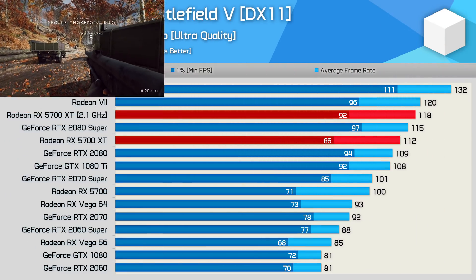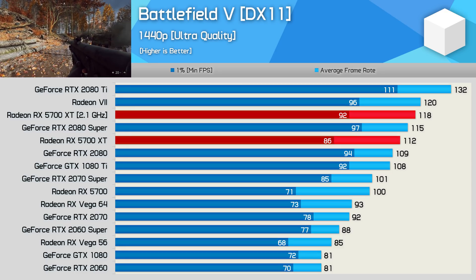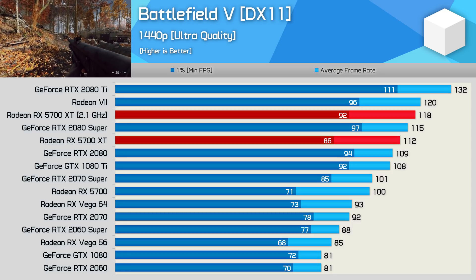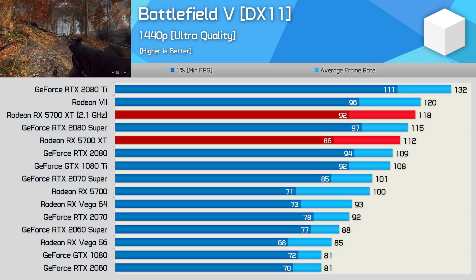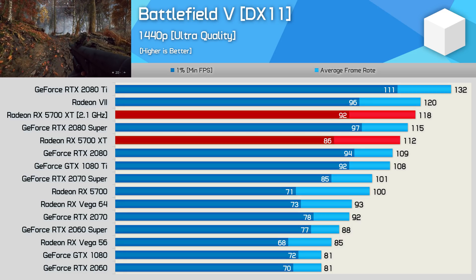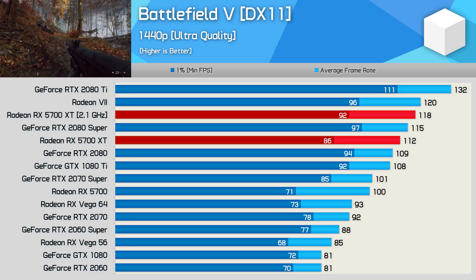Moving on to Battlefield 5, we see a far less impressive 5% boost in performance for the average frame rate, though the 1% low performance was improved by a 7% margin. The 1% low frame rate is still a bit weak relative to the RTX 2080, but overall an impressive result given that we're looking at RTX 2080 Super-like performance in this title.